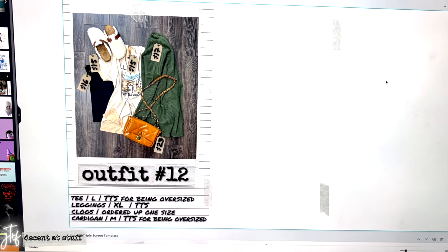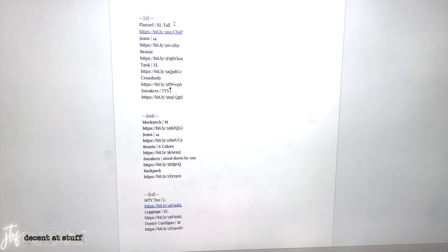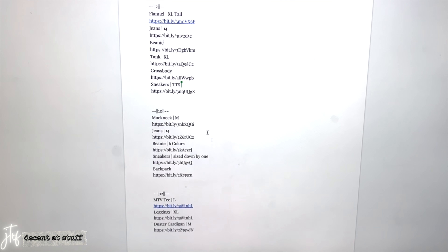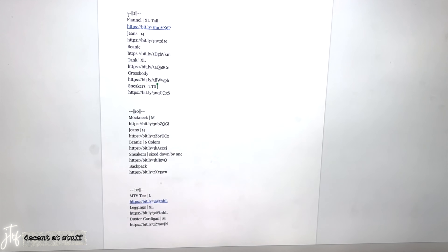I started linking stuff since you guys mentioned you like the references. Linking on a video like this definitely takes well over an hour, probably closer to two hours. What I do is start a Google Doc so I don't have to wait until it's uploaded to YouTube. As I check stock and prices on everything, I simultaneously grab the links and put them there. That way when it all comes together — the links are done, the graphics are done, the pricing is done — all at the same time versus finishing the entire video and then spending two more hours linking.